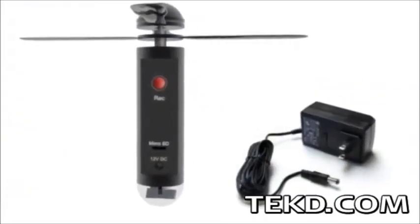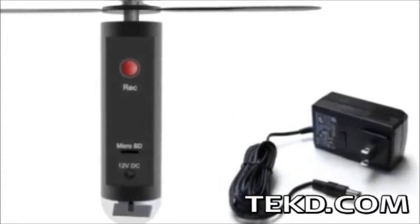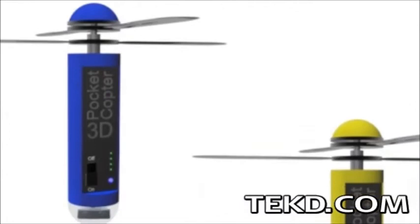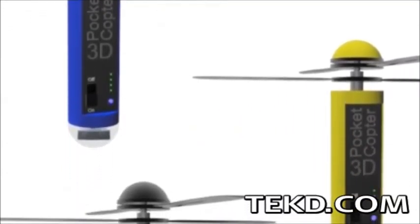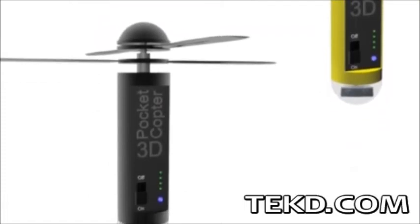The unit has a range of about 30 feet and the onboard rechargeable battery will keep the copter flying for about 25 minutes. The 3D Pocket Copter's rotors are removable, making the device mountable or even handheld, extending the recording life to about 6 hours.